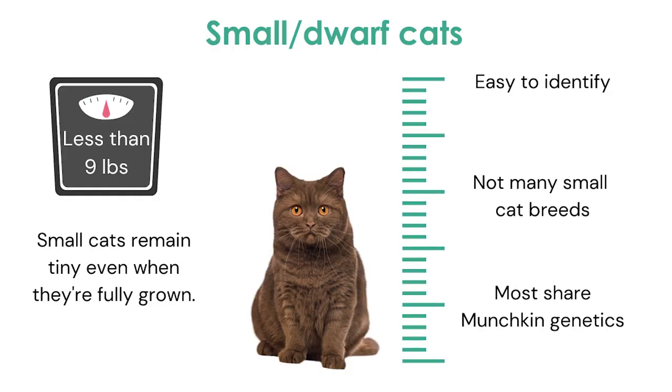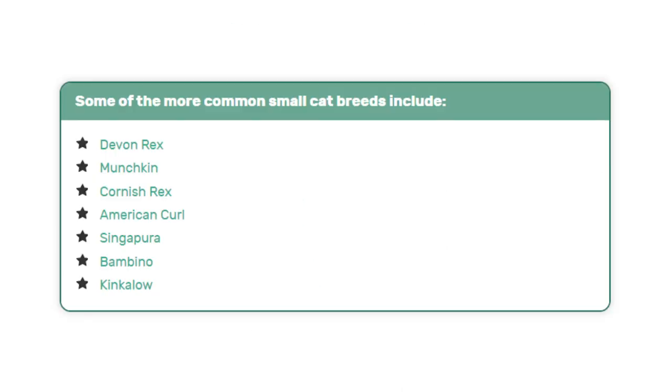And then the cutest of them all — small or dwarf cats. If your cat is lighter than 9 pounds, very small in stature, and fully grown, then they might be a small or dwarf cat. Small cats like these are rather easy to identify and there aren't that many dwarf cat breeds. Of these small cats, munchkins are the most well known, and many other dwarf breeds share munchkin genetics. Here are some of the more common small cat breeds.